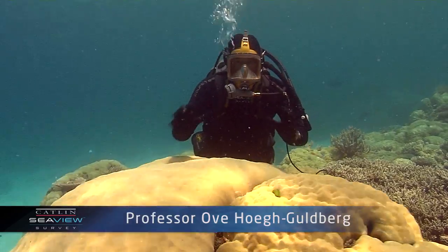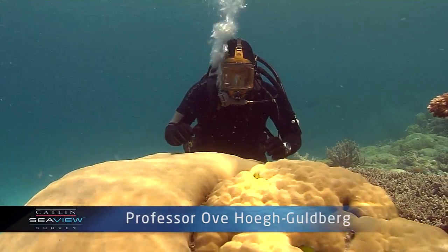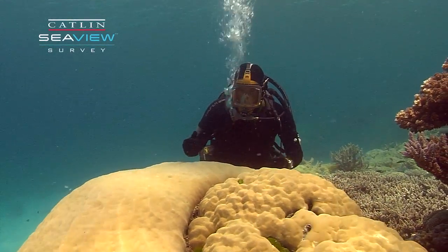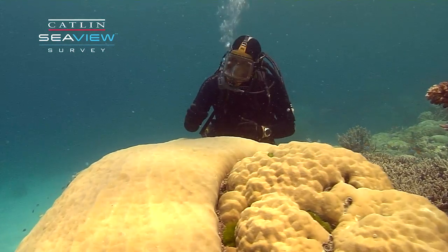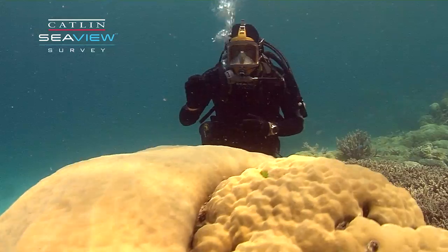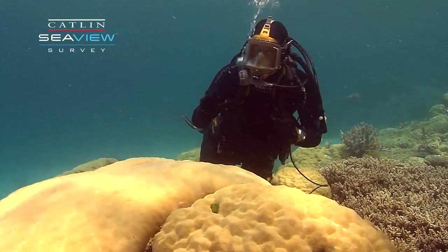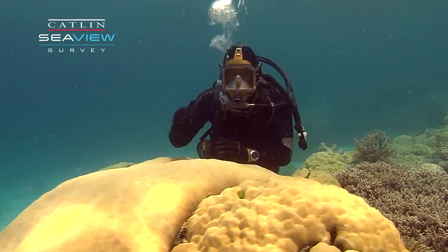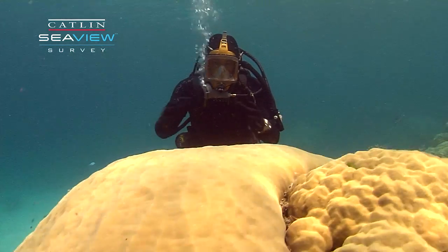I'm sitting with one of the old corals of the reef. This coral here is probably about 100 to 150 years old, and how do I know that? Well, the corals grow at about one centimeter per year, and just like a tree where you can count the rings, you can count the bands of calcium carbonate that have built up over the ages.